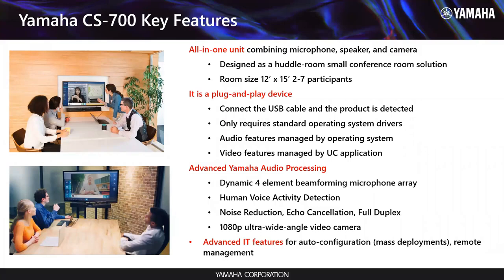It is an all-in-one system designed for huddle spaces, but we're seeing them creep into small conference rooms now with the added camera capability. It's plug-and-play, driverless USB — you plug this device in, open your software, go to your drop-down menu for your mic, speaker, and camera, and there's the CS700. Probably the biggest feature is Yamaha's four-element beamforming mic array with human voice activity detection — we are actually able to lock onto your lips as you're speaking.